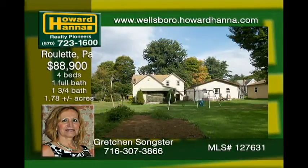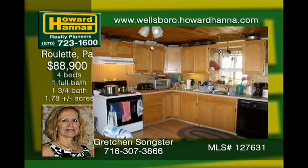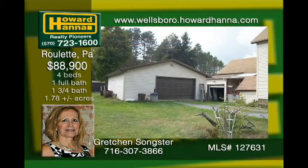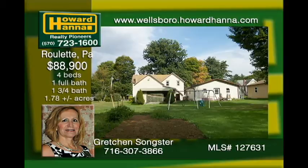Located between Coudersport and Port Allegheny, this two-story home has a lot to offer, including a first-floor bedroom and bath, along with a first-floor laundry. Large walk-in closets provide for lots of storage. Outside, there is a one-and-a-half car garage, two porches, and a nice deck to enjoy nature and the quiet country life. It sits on over one-and-three-quarter acres and is close to state land and excellent fishing and kayaking.